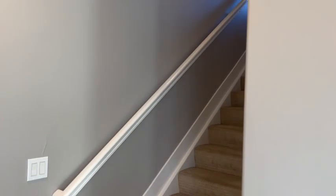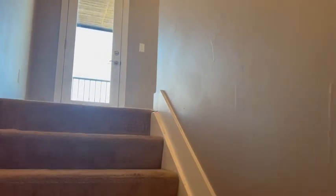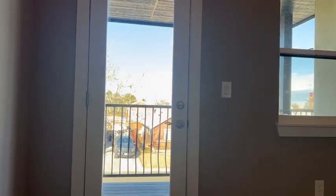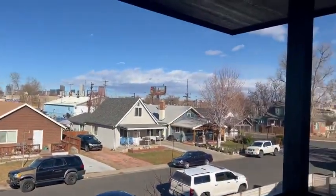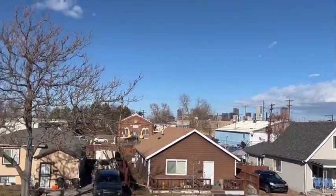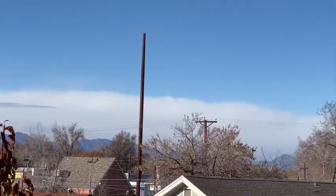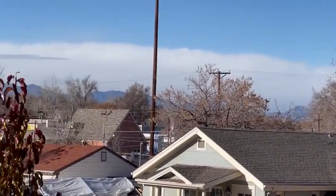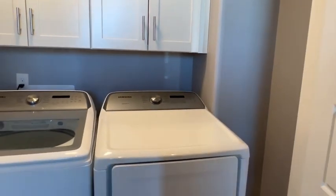Heading upstairs — this is all carpeted. This is a really nice addition for the upstairs: the patio overlooking the front yard. You have some city skyline views — a little Denver action — and to the west, you get a little bit of the mountains. This is your laundry area. No one lived here until September of 2019.